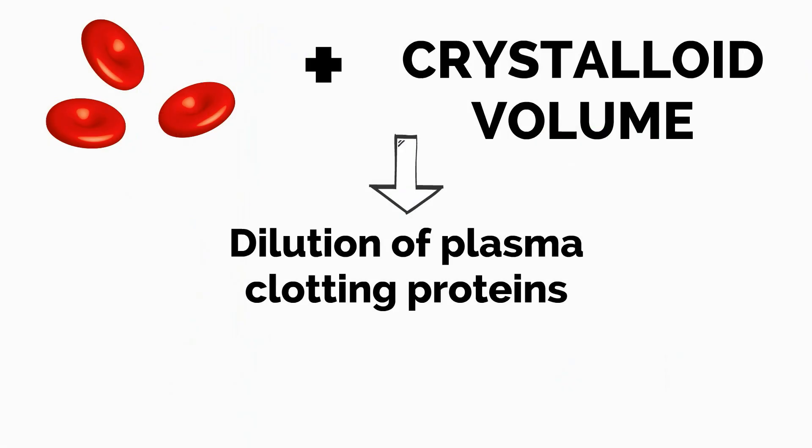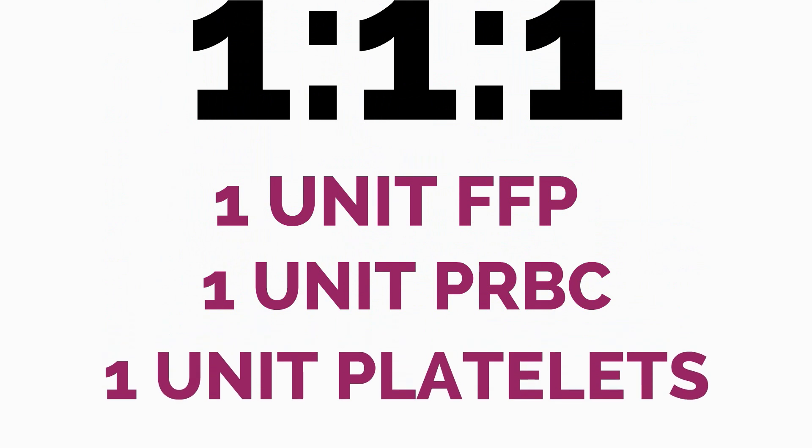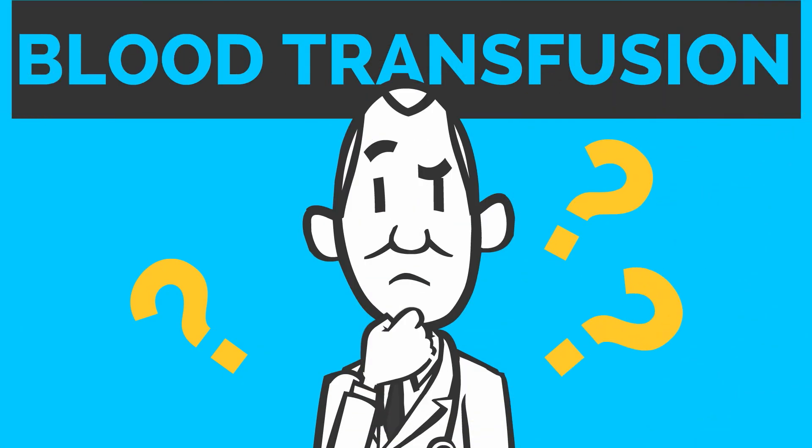In cases of massive transfusion, if only red blood cells and crystalloid volume are administered, there will be dilution of the plasma clotting proteins. The 1-to-1-to-1 ratio reflects a ratio of 1 unit of fresh frozen plasma to 1 unit of packed red blood cells to 1 unit of platelets. Let's take a step back to discuss when we decide to give a blood transfusion.